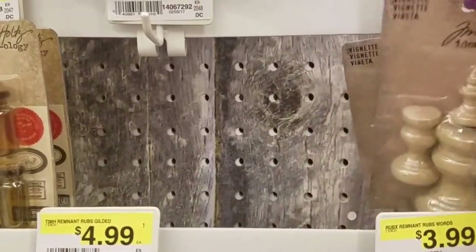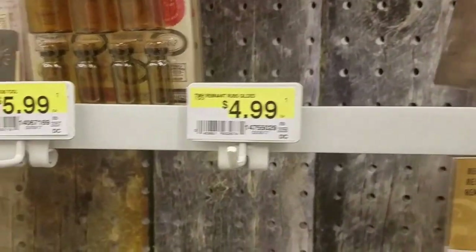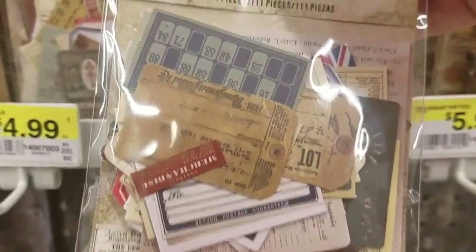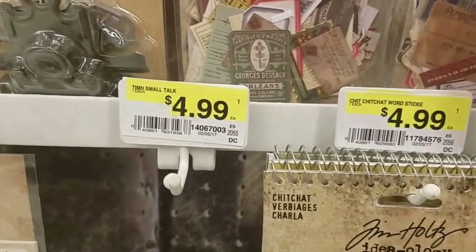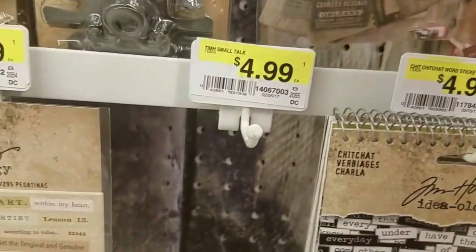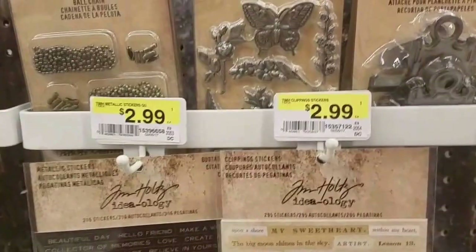These are actually new finials. And this is new — these little snippets, called ephemera snippets. You get 111 pieces in that one and 111 pieces in this one. Those are cute — great for guy cards.